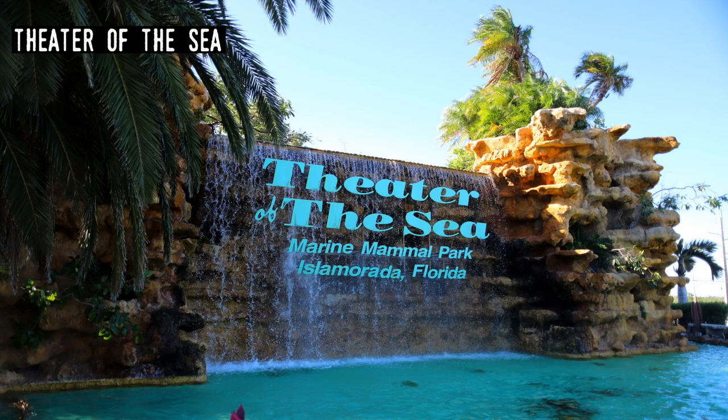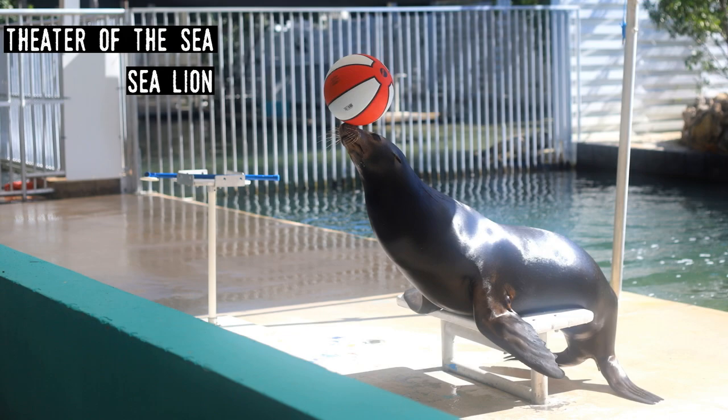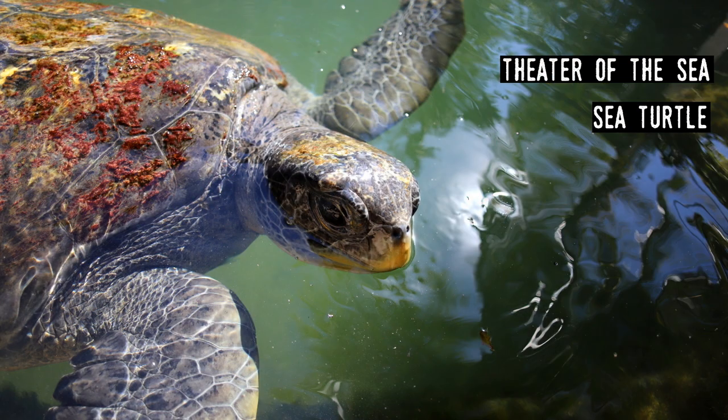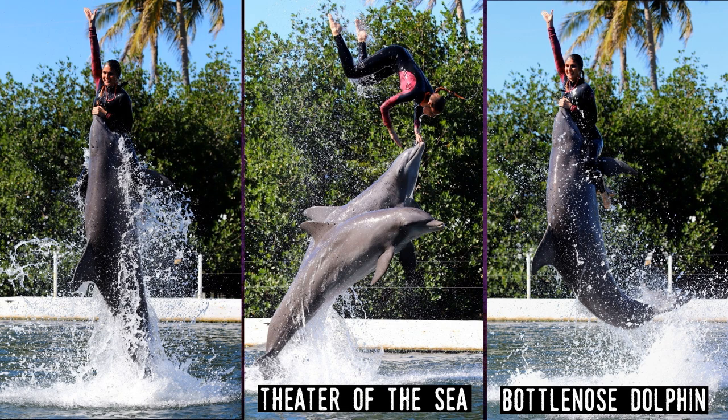Theater of the Sea. Opened in 1946 in a former quarry on Windley Key, this is one of the longest-running oceanariums in the state. Theater of the Sea has an interesting and effective daily program — they do multiple interactions and demonstrations in each of its theaters throughout the day, and guests go from one to another to watch dolphins, sea turtles, sea lions, stingrays, parrotfish, gators, and parrots. The park's dolphins perform some of the highest jumps in Florida.